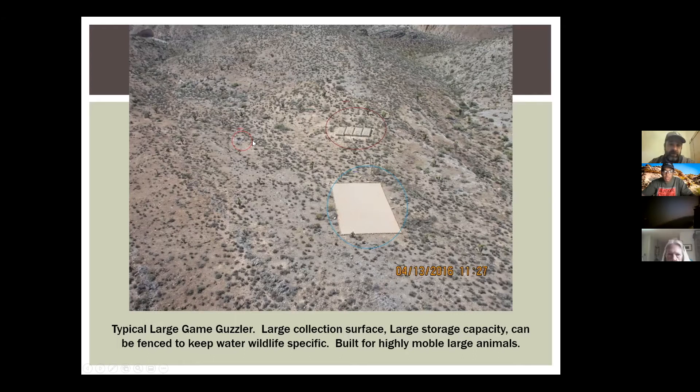The red circle is what we call the drinker — essentially a water trough that's angled and sloped and has escape mechanisms so anything that comes to get a drink can get out. The only thing we've found dead consistently in there is insects.